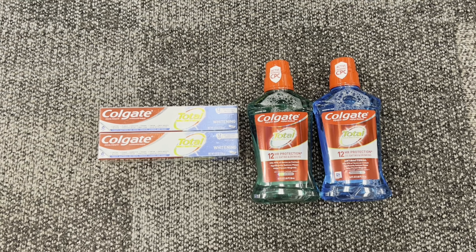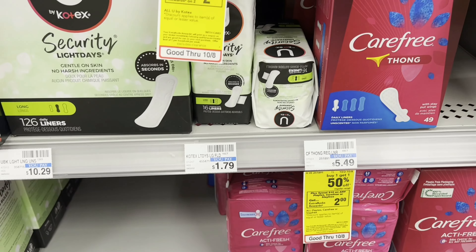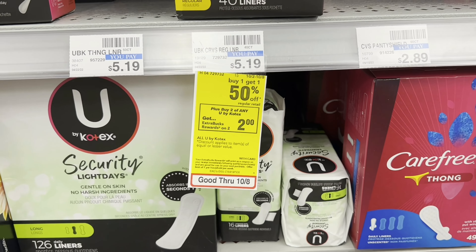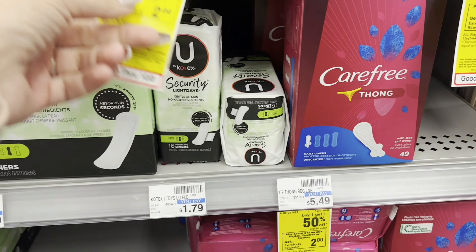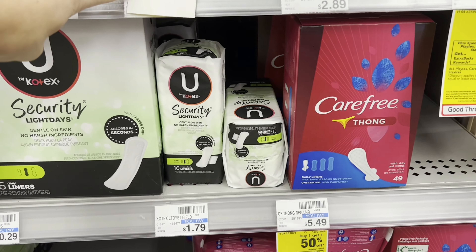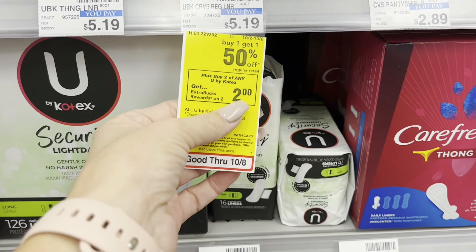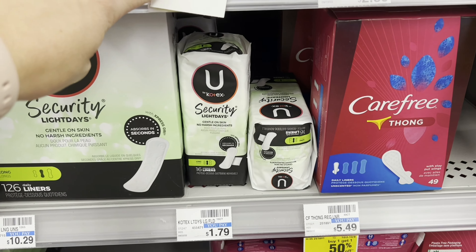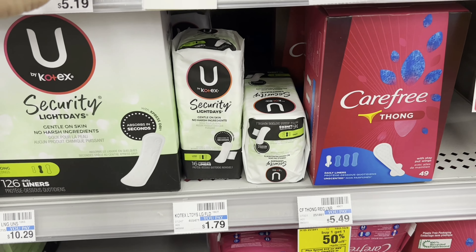You can also pay with extra bucks to lower your out-of-pocket cost. Here's another deal — no coupons needed. Buy any two Kotex products: they're buy one get one half off, buy two get a $2 extra buck. The cheapest products are $1.79 each. No coupons attach to these, so you pay $2.68 out of pocket, get back the $2 extra buck, making them 34 cents each — a really, really good deal. You can always donate these to different high schools, middle schools, or women's shelters.